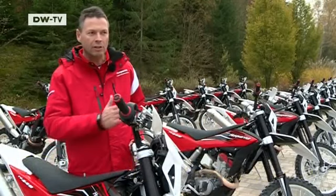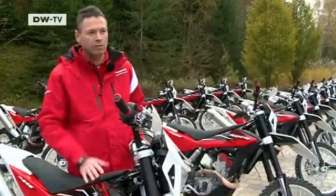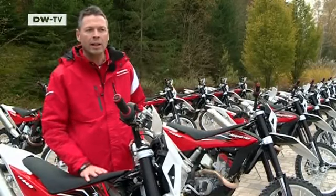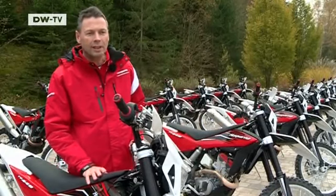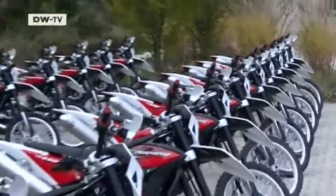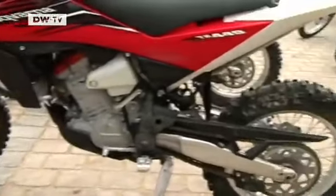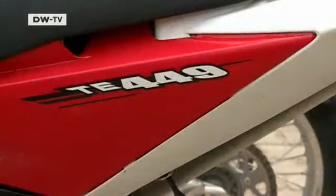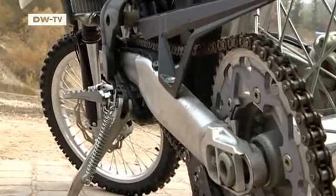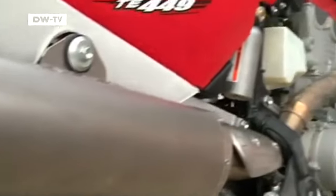If a rider approaches stones or other obstacles, he can evade them safely by applying the front brake — that's the big advantage. The new off-road ABS was installed in ten Husqvarna TE449 prototypes. Ten more bikes without ABS were also made available so that journalists could compare. The engines are slightly modified BMW units. Husqvarna was acquired by BMW Motorrad in 2007 but is still run as an independent brand.